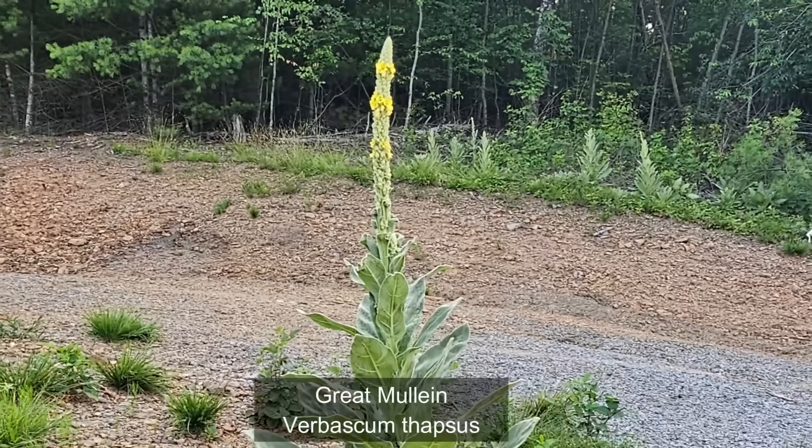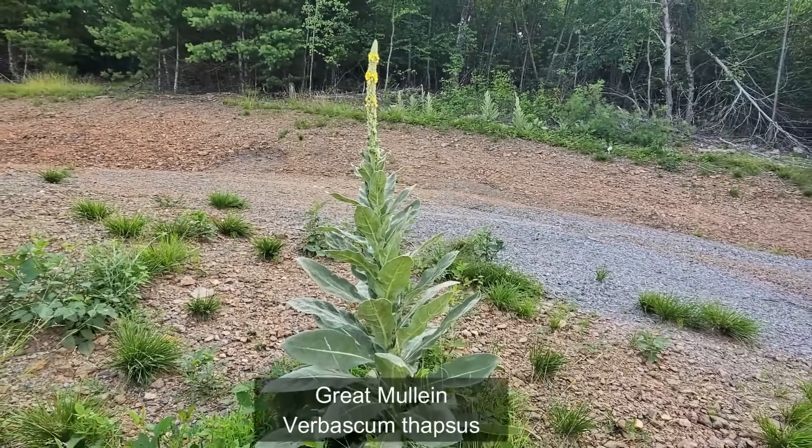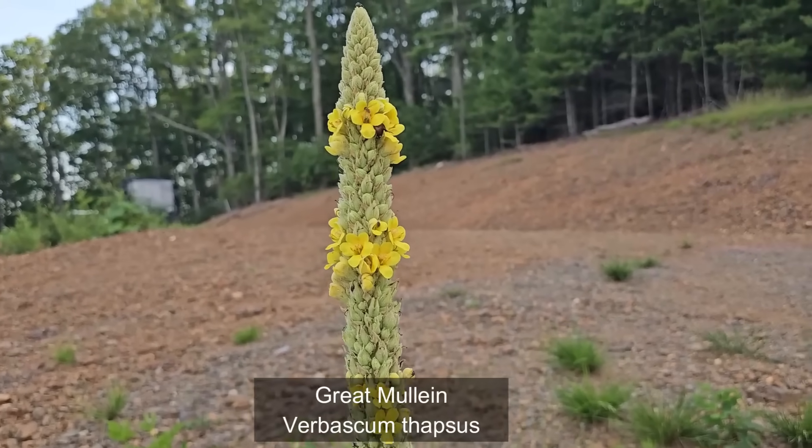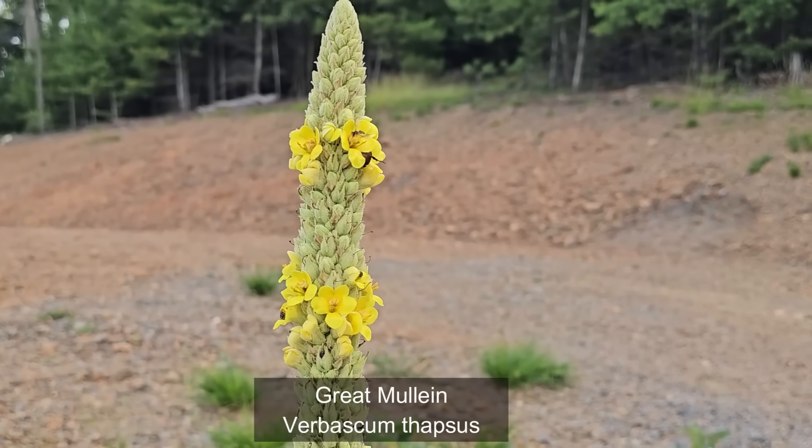Hi, this is Frank Taylor with Nature at Your Door. It's mid-summer and I'm back home in my Appalachian Mountains of far southwest Virginia. Today's episode is going to be about a plant called Great Mullein. It is a fascinating plant with a fascinating history that dates back to the Romans, fascinating both for where it grows, how it grows, its medicinal uses, and how it's spread across the United States. Stay tuned for this really interesting episode with five things everybody should know about the amazing Great Mullein.